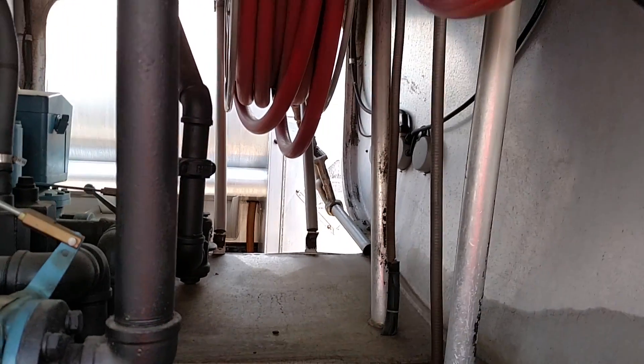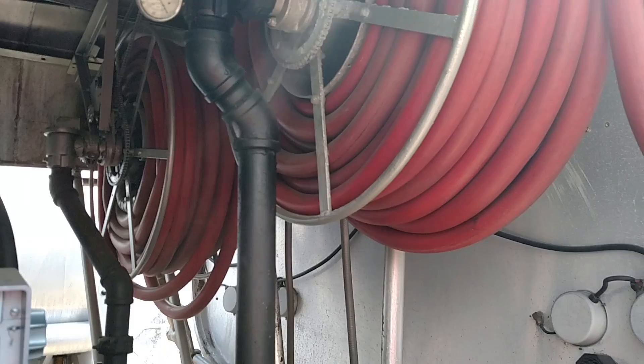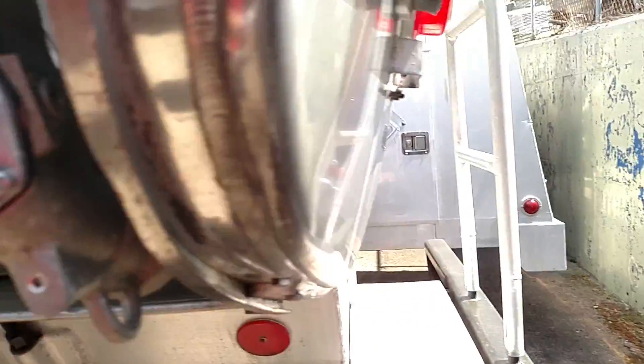We have two electric hose reels with around 125 feet of hose on each one, and the hose size is about an inch and a quarter. The tank is a double bulkhead and it's got cable-operated internal valves.